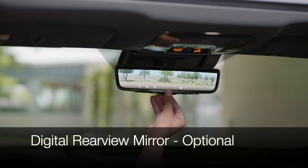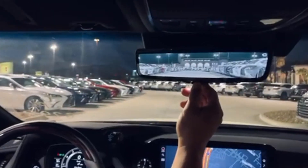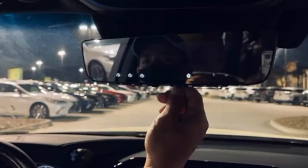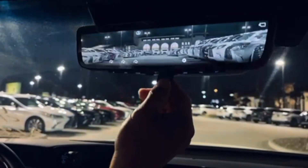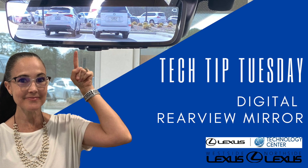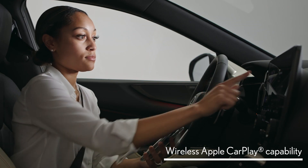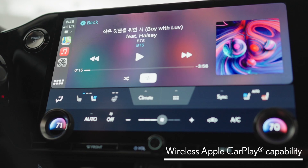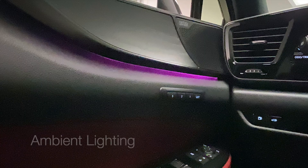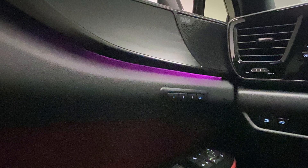The NX is also going to offer the optional digital rear view mirror. For more information on this feature, make sure to check out our Tech Tip Tuesday all about how the digital rear view mirror works. The 2022 NX will be the first in the Lexus lineup to have wireless Apple CarPlay and Android Auto. Lexus is introducing a really beautiful ambient lighting system.